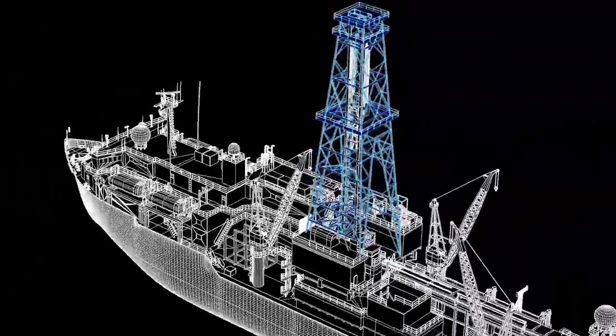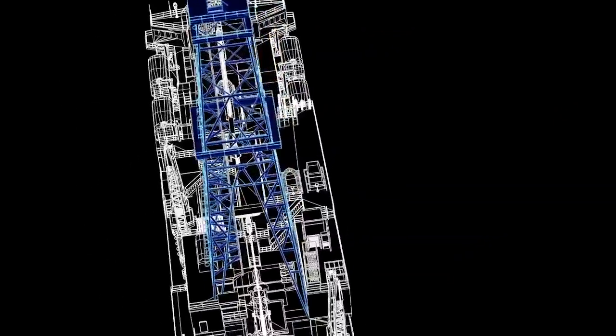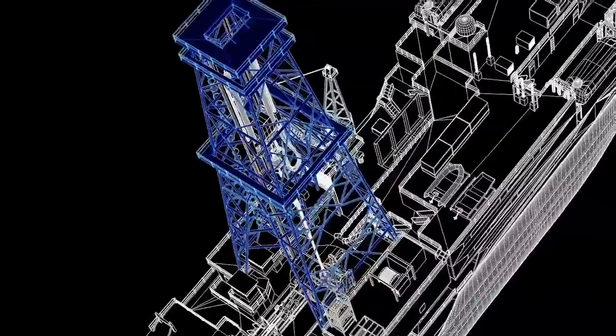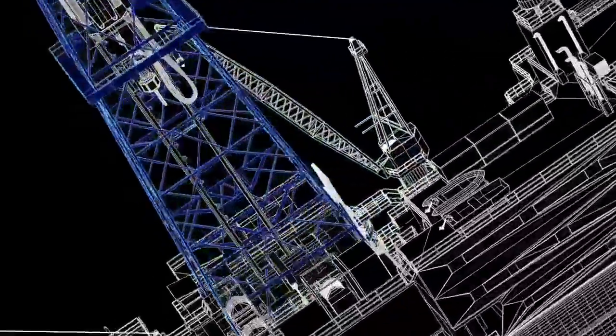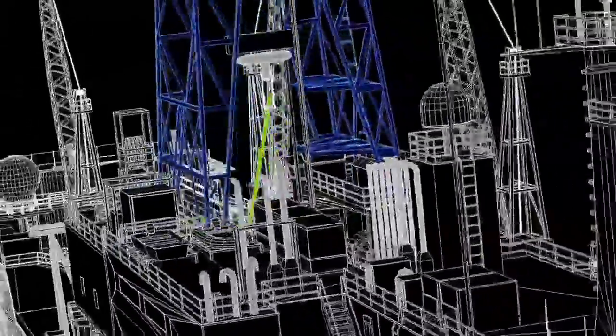The Derrick is the tallest part of the JOIDES Resolution. It's about 200 feet tall. The Derrick helps the drilling team put together the metal pipes that drill through the ocean sediments. These pipes weigh almost a ton each.